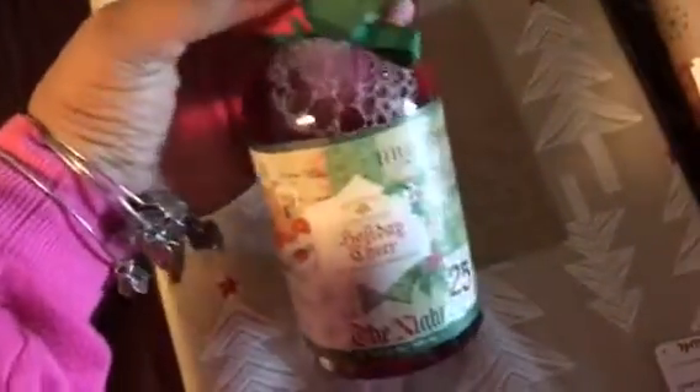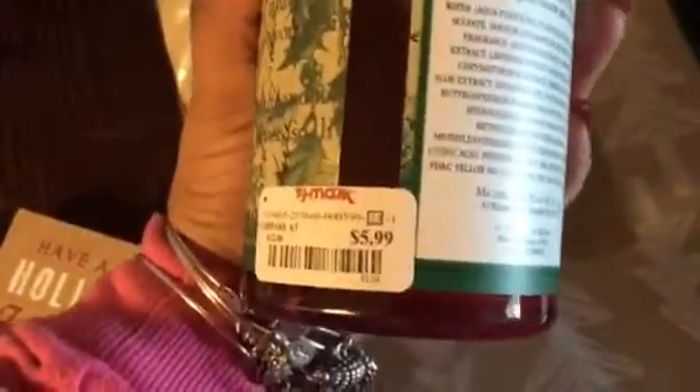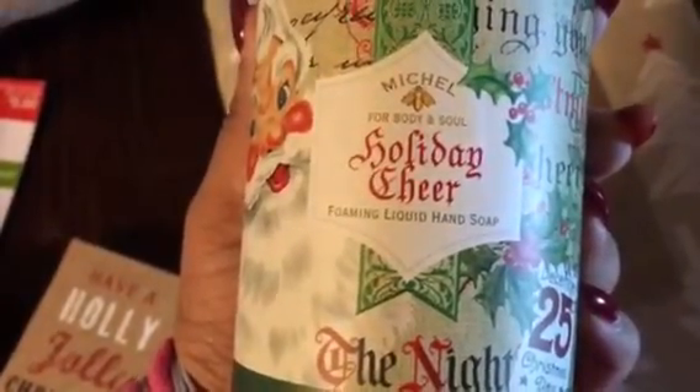I also picked this up for my restroom — I always get this and it lasts a very long time. Last year it lasted until around Valentine's Day and I put it up just a couple days before December. It was $5.99. It says 'special formula with shea butter and aloe vera to gently cleanse and moisturize.' I'm pretty sure it smells like a Christmas wreath mixed with cinnamon or something like that.